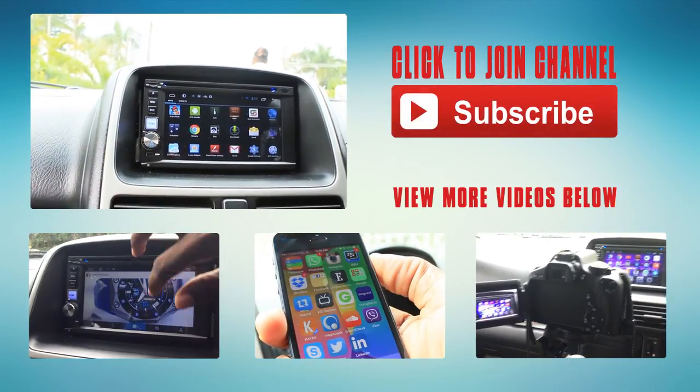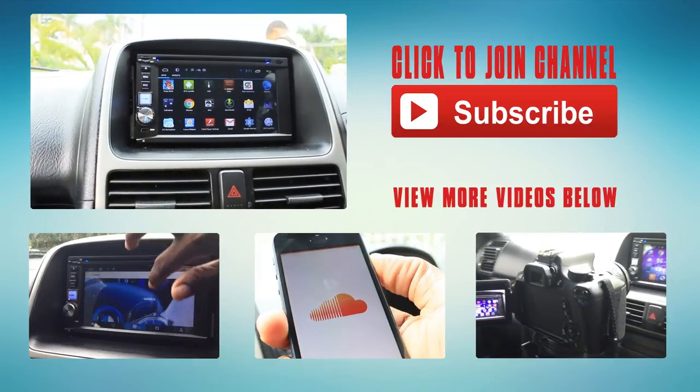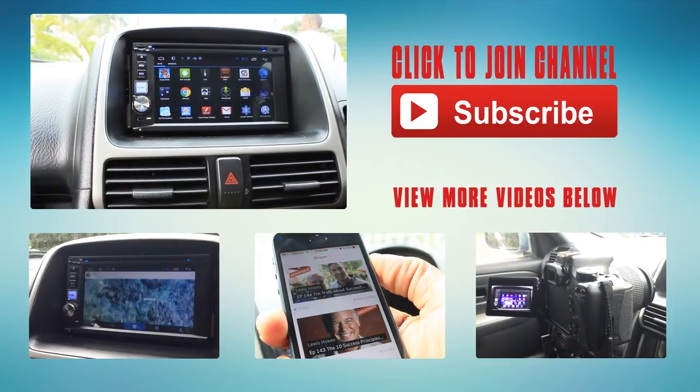Thanks again for tuning in to another Recaro Jeans video. Until next time, peace.